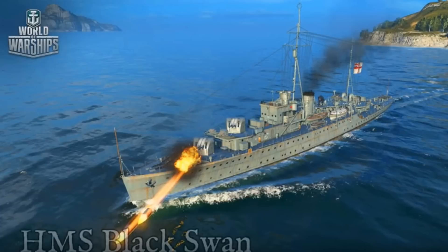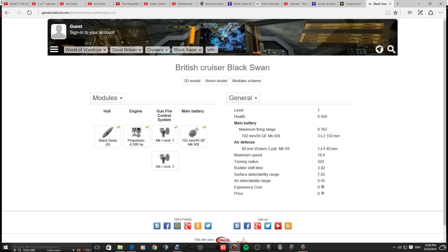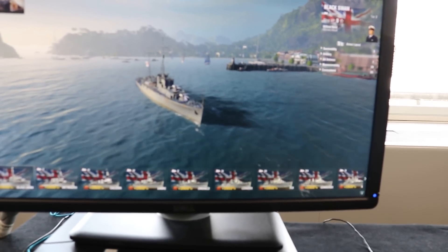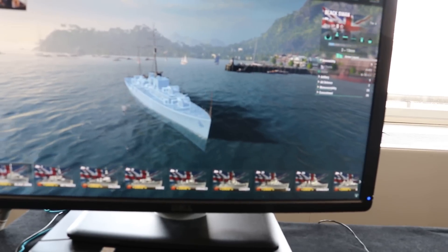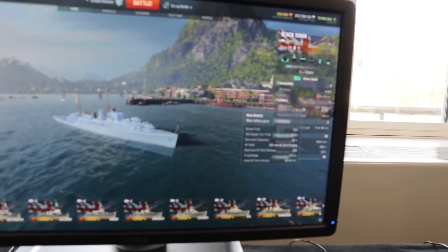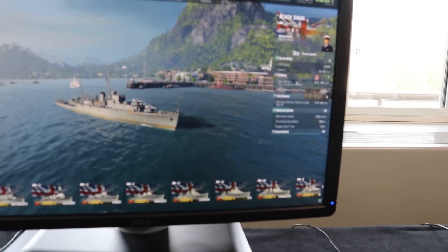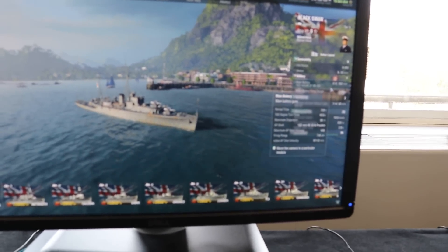Okay, we have the Black Swan. Let's have a look at this bad boy cruiser and check out the full stats. Hit points: 6,450. Artillery: three double 102mm guns with a 7km range.